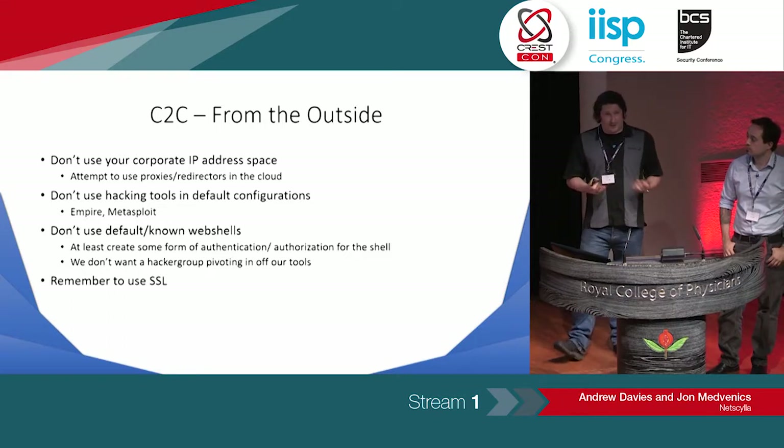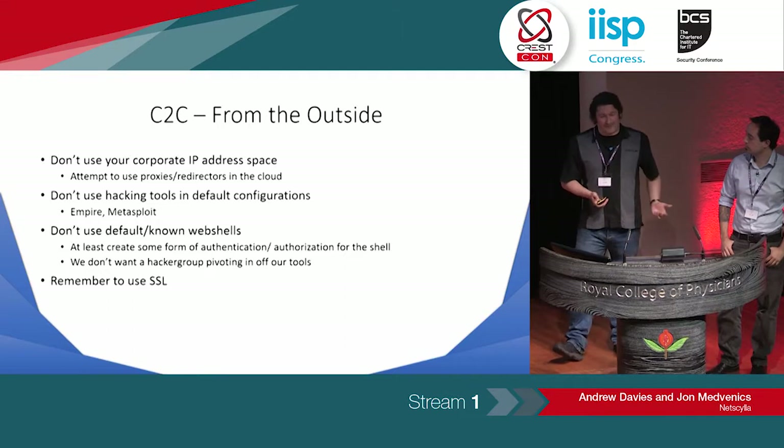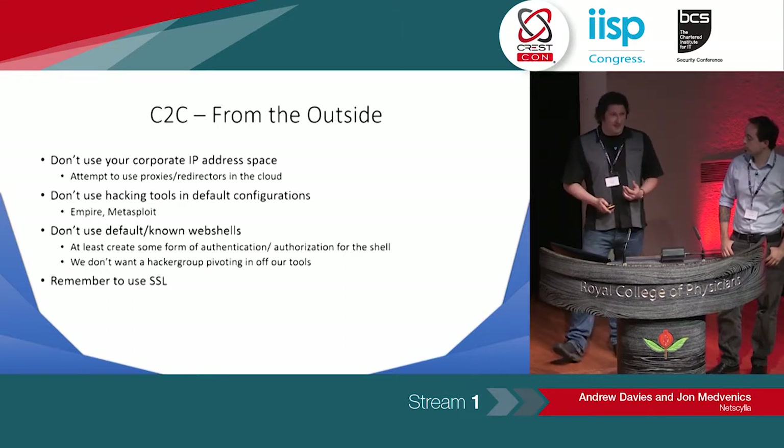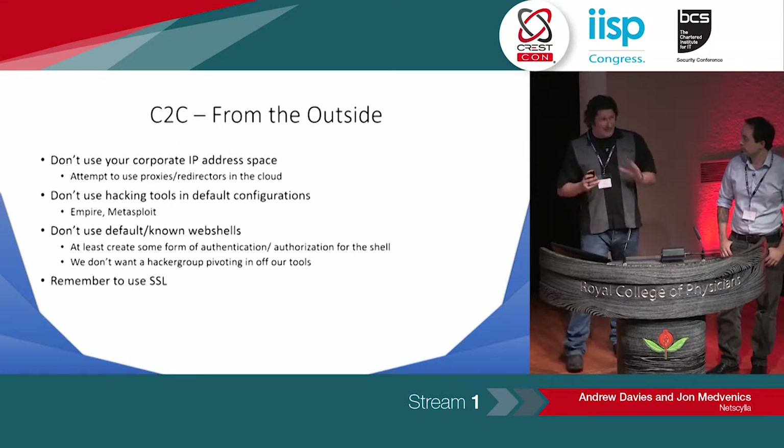Also, think about the tools that you use. In the default state, the AV companies and blue teamers have already gone through them — they've made numerous signatures. You can get caught before you've even started. So do your research, know your tools. And since GDPR is coming in, please use SSL — it's now free, it's easy, there are no excuses.